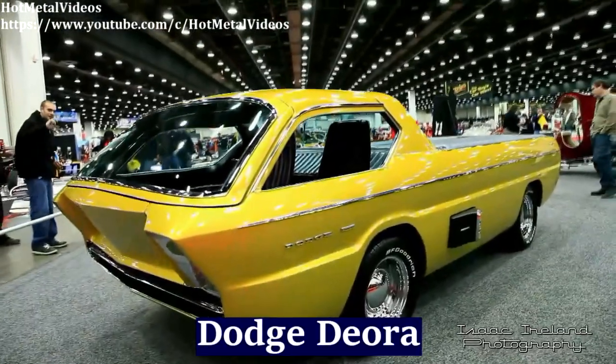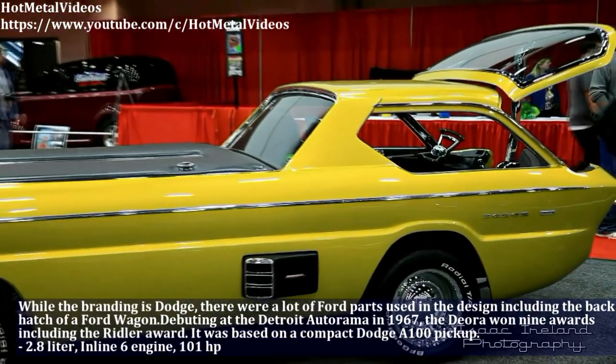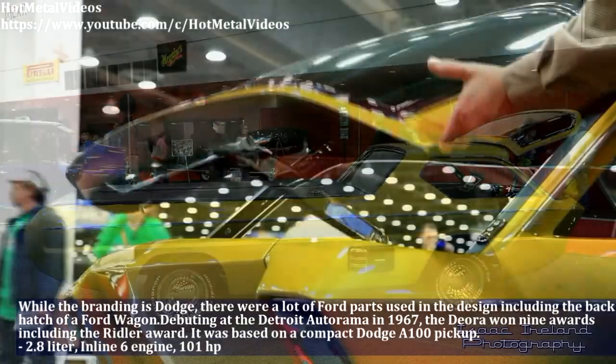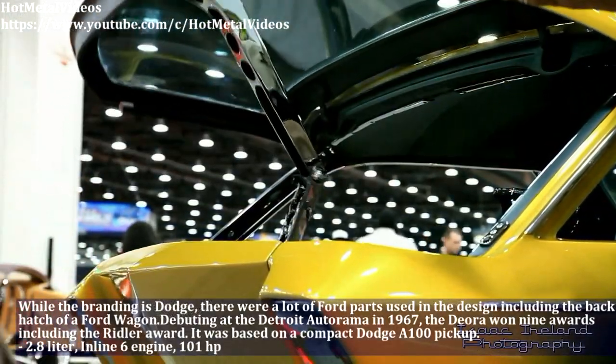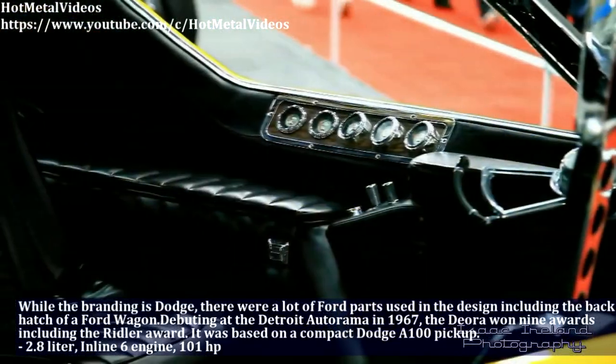Debuting at the Detroit Autorama in 1967, the Deora won 9 awards including the Riddler Award. It was based on a compact Dodge A100 pickup. The Deora has a 2.8L inline-6 engine and produces 101hp.